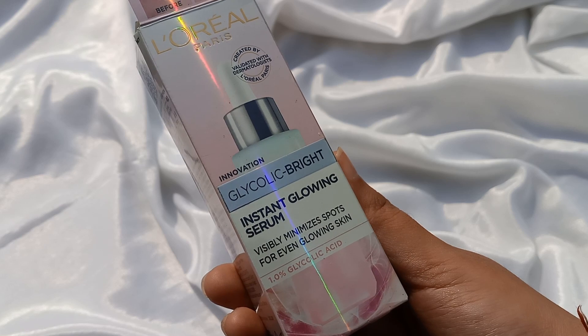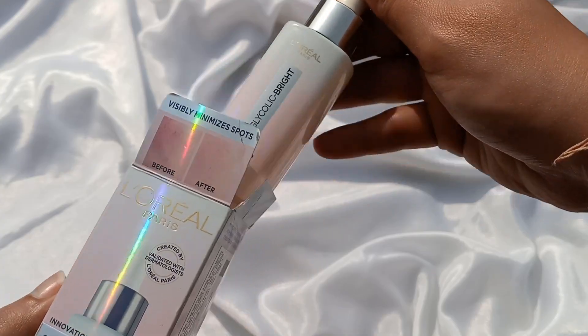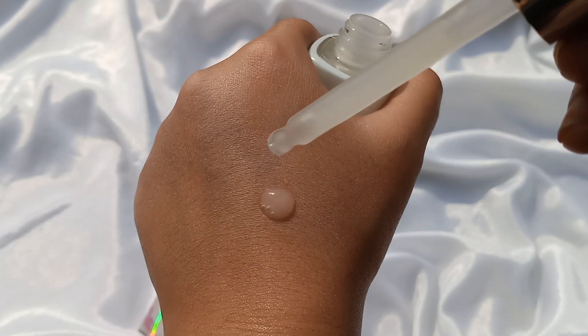The next product is L'Oreal Paris Glycolic Bright 1% Glycolic Acid Serum. It comes in a cardboard box with a glass dropper bottle. It has a pale color and slightly thick consistency, and it is easily blended and applied. 1% Glycolic Acid is safe for daily use, and it gently exfoliates your skin. It will work slowly but will exfoliate your skin well.